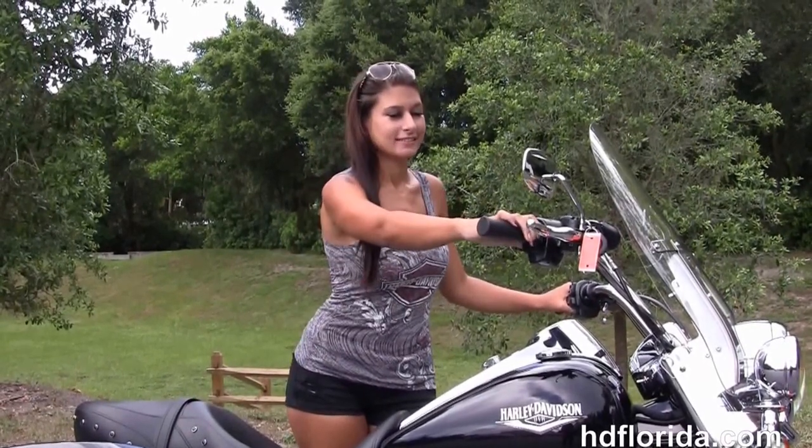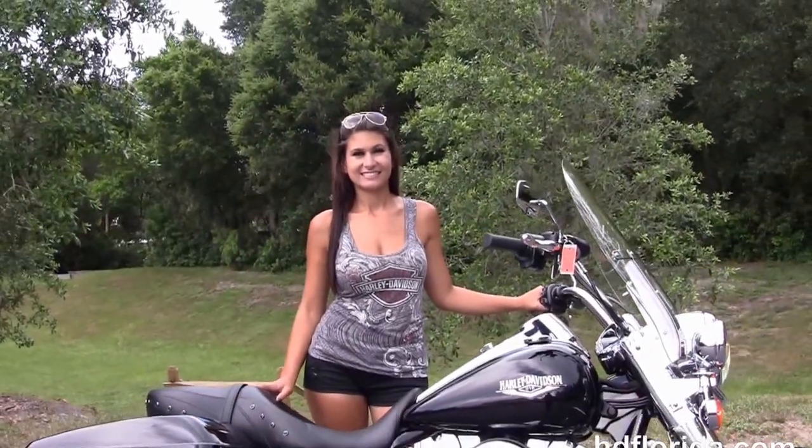Isla's going to fire it up for us real quick. Here at the world famous Harley-Davidson of Florida, all our bikes are fully serviced and safety inspected.